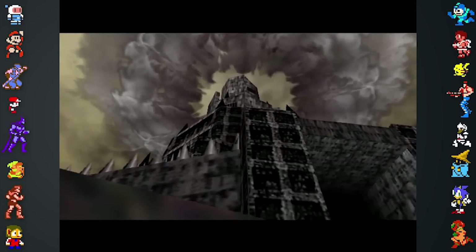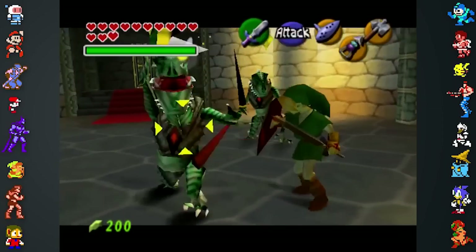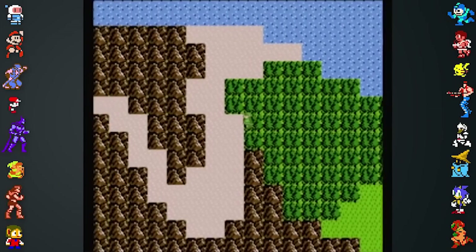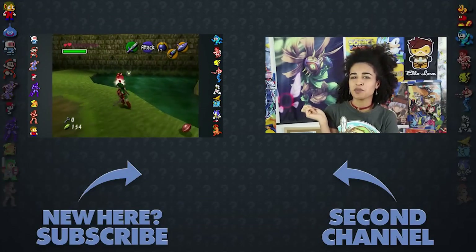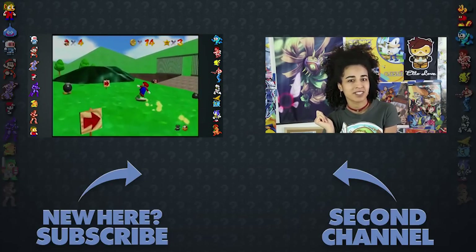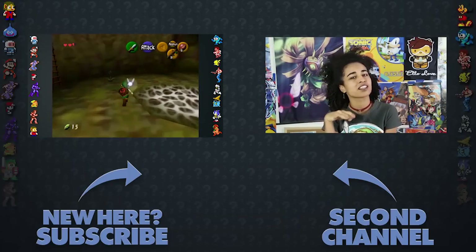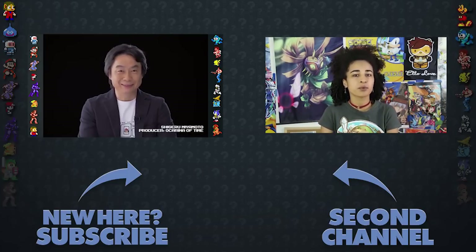Did you also know that Ocarina of Time and Super Mario 64 originally ran on the same game engine? Or that Ocarina of Time's swordplay is heavily inspired by the combat of Zelda II: The Adventure of Link? For more facts, check out Did You Know Gaming's video on Ocarina of Time. My name is Lady Pelvic of Pelvic Gaming — follow me on Twitter, Instagram, and Facebook, and be sure to check out my review of 1986's The Legend of Zelda.